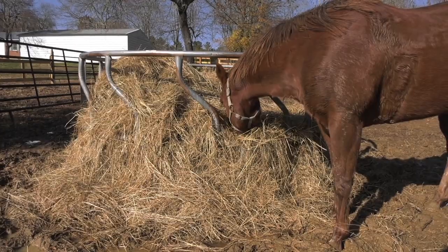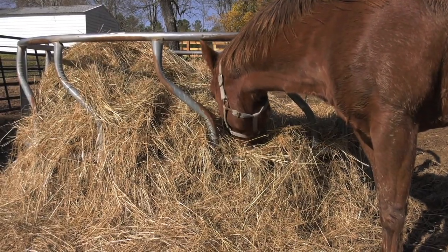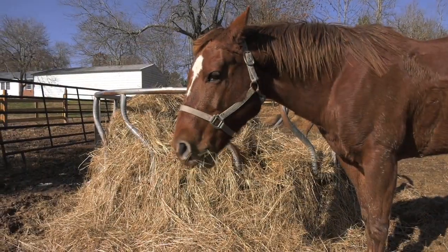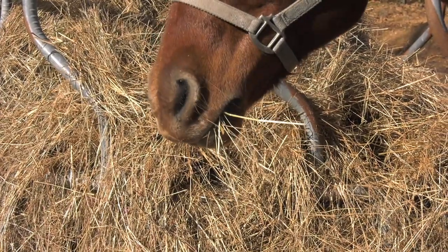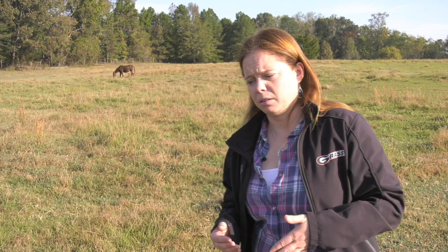To help prevent colic, there are a couple of things that horse owners can do. The main thing is making sure they have access to clean, fresh water. The other is exercise. Whether that exercise is access to a pasture where they can stretch their legs or whether it's regular riding, exercise is another one of those things that's going to help prevent colic, because it's going to keep everything moving in the digestive system.